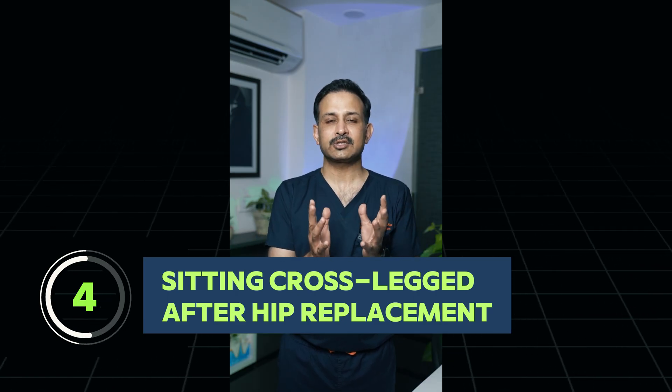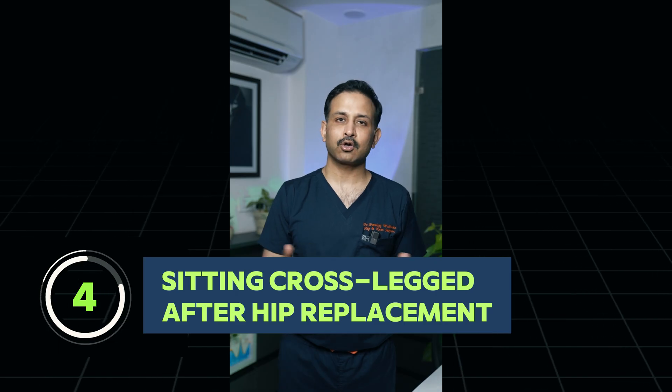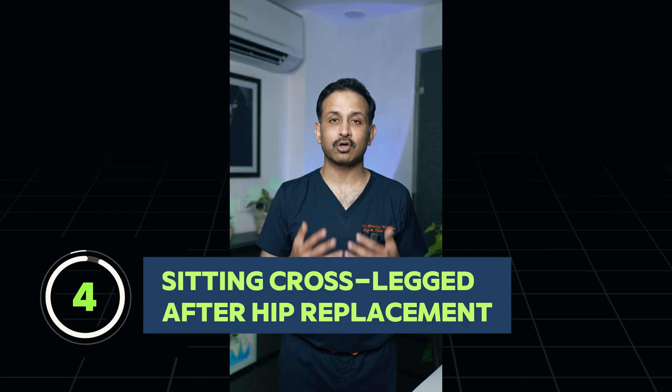Can I sit cross-legged after a hip replacement surgery? The answer is yes, you can. After your first hip replacement surgery, most movements of daily living are allowed, and sitting cross-legged is possible in the majority of patients.